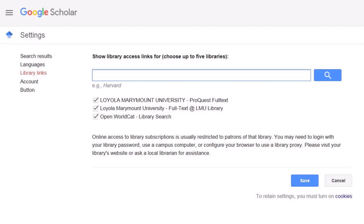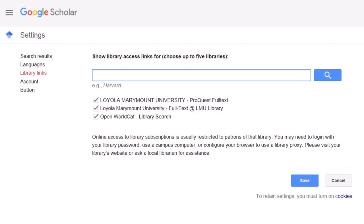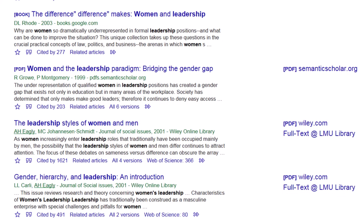But Google Scholar does not access everything in the library subscription databases, especially the most current information.